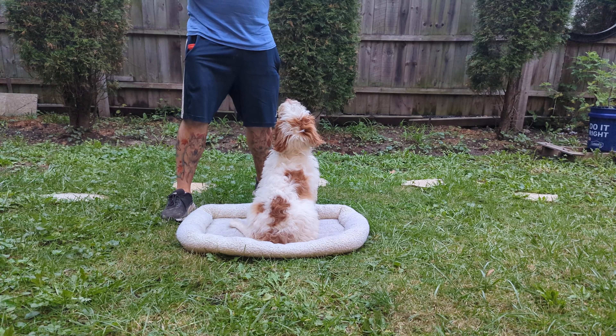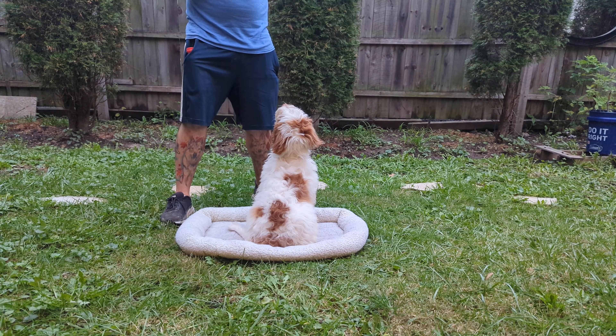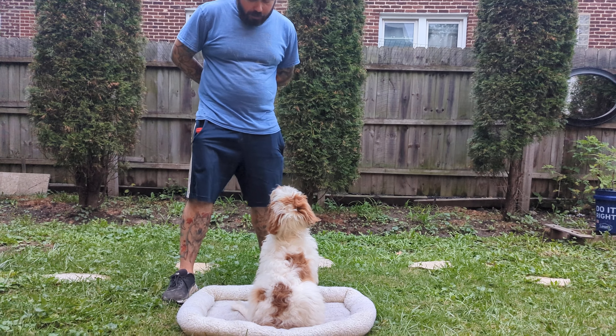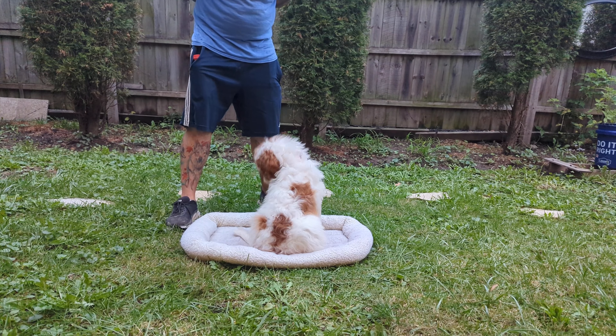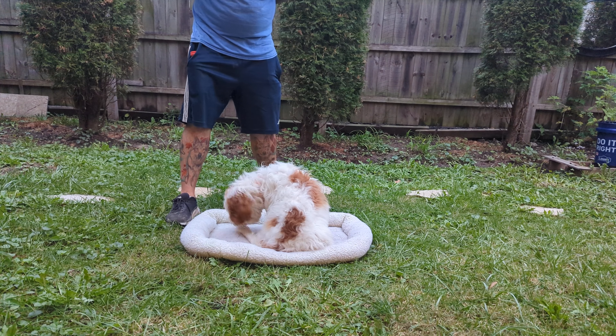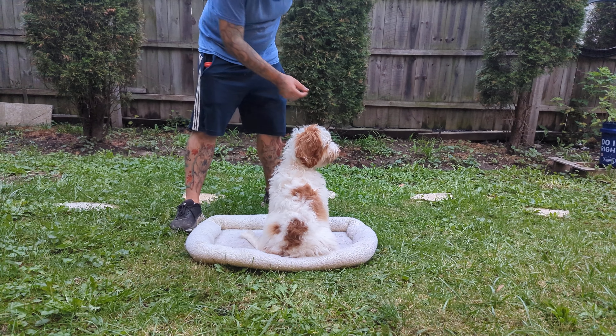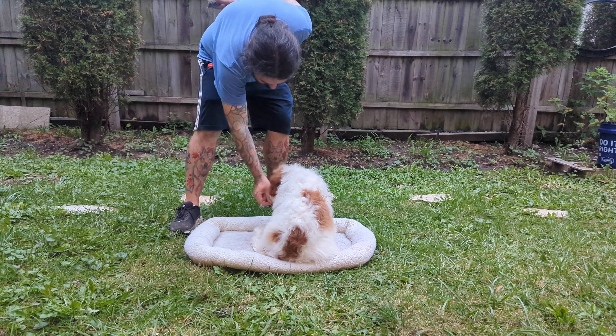We are not doing anything more than imprinting the name 'down' to the behavior of laying down. So we may give her a little bit of a pause. Down. Okay, now we're paying attention. Down.